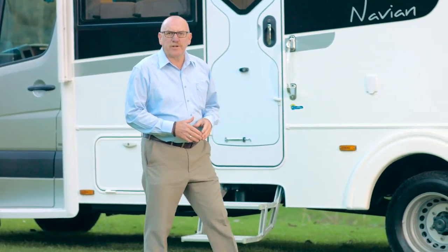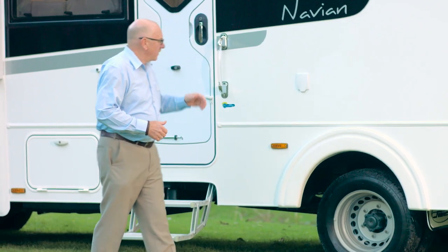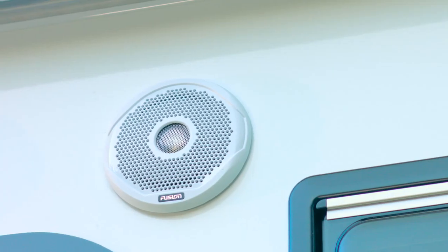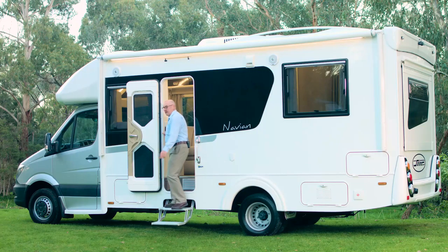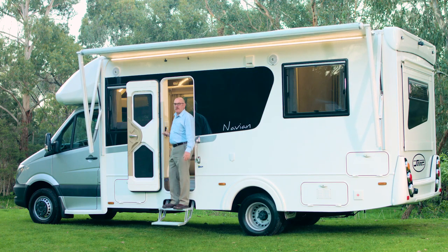The Navion's external features include an external gas bayonet to hook up your barbie, an external power point and fantastic external Fusion speakers. And there's an electric awning — just press the switch and in a matter of seconds you've got cover over your extra room.